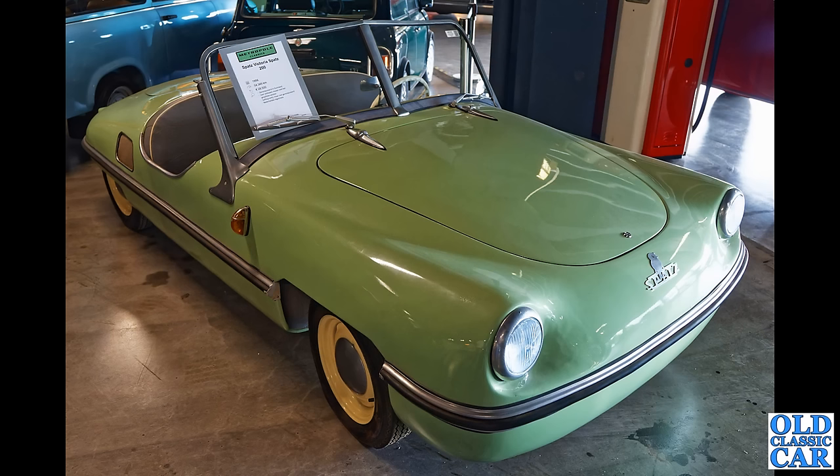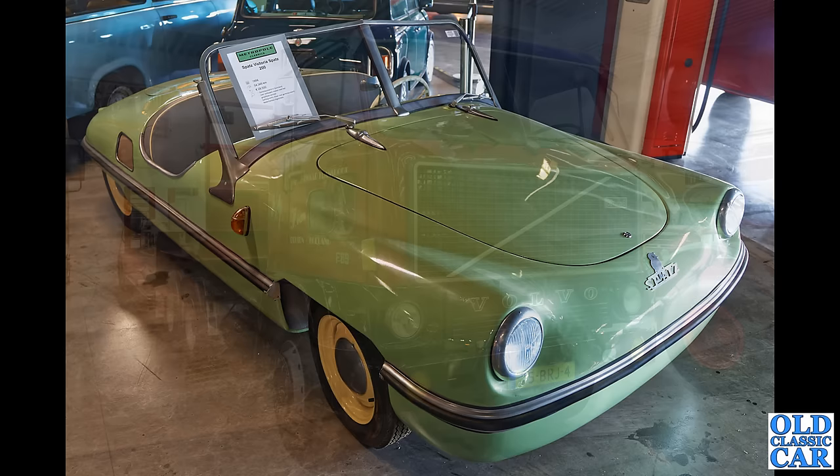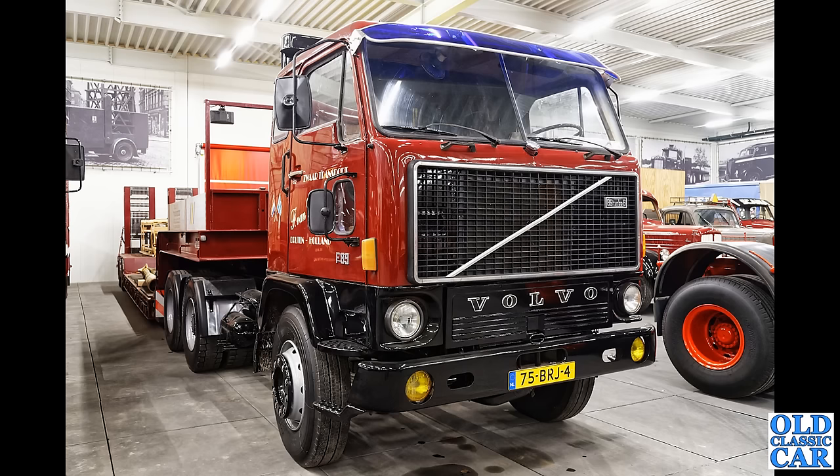Here's a bit of variety — this is a Spatz Victoria 200. Spatz literally stands for Sparrow in German apparently, and that is a car I've never ever seen before. There are lots of cars like that in this particular collection of images — so many vehicles we don't see over here. Next up the first of several trucks: a magnificent Volvo F89.